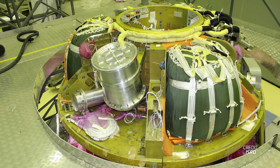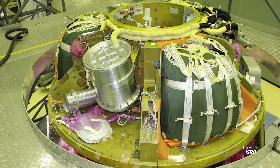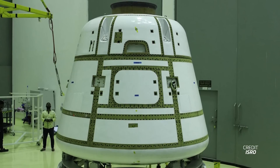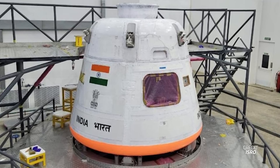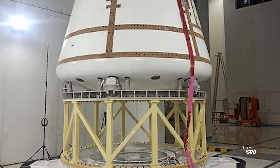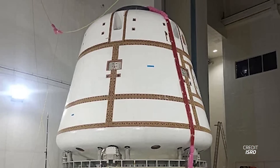India's new crew capsule, Gaganyaan, is inching closer to its first in-flight abort test. This week, ISRO unveiled pictures of the ongoing preparations of the Gaganyaan crew module that will fly on that test flight. The module, while not fully capable of supporting crew, has the exact shape and weight distribution as the final product to more accurately test the forces on it during an abort. The test is currently scheduled for no earlier than October 21st and will pave the way for the first uncrewed test flight of the Gaganyaan capsule next year.